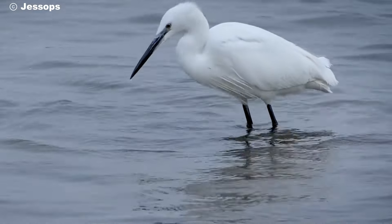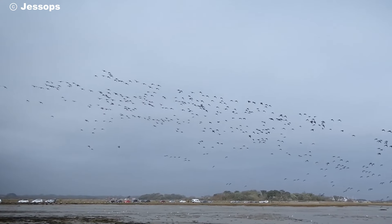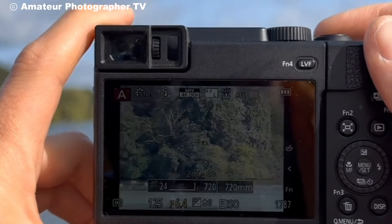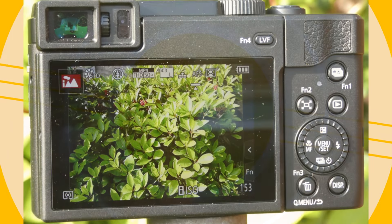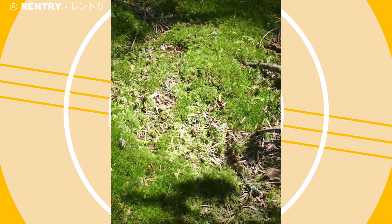Moving on to image quality, the TZ95 features a 20.3 megapixel sensor. This sensor is highly capable in various lighting conditions, helping you achieve crisp, clear images. Even in low-light environments, it holds up well, thanks to Panasonic's processing technology, which reduces noise and enhances color accuracy. The images are ready to share right out of the camera with minimal editing.